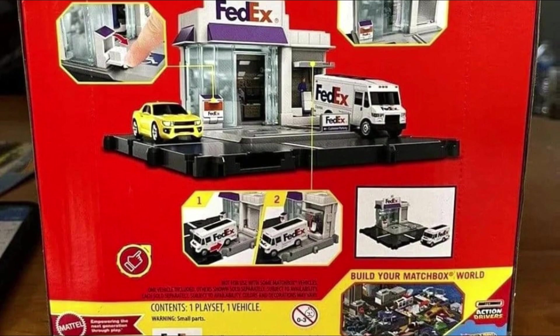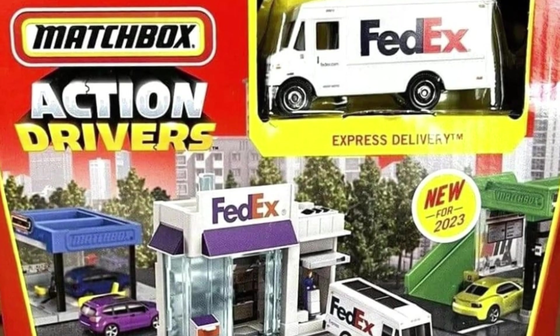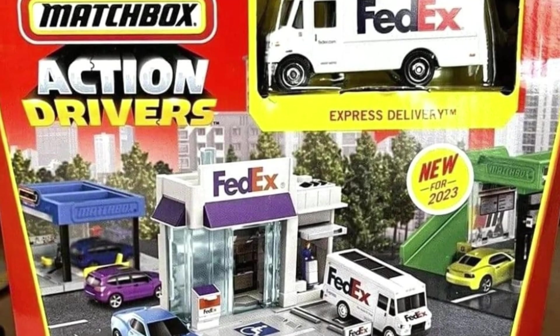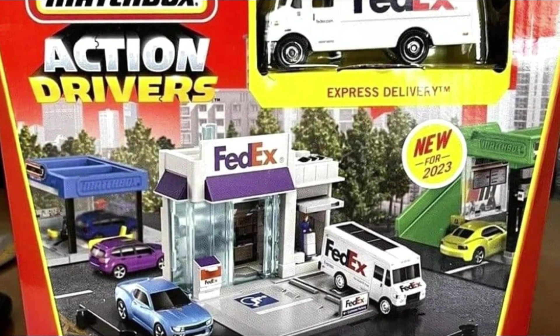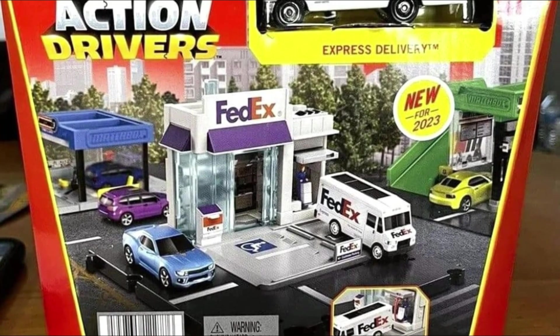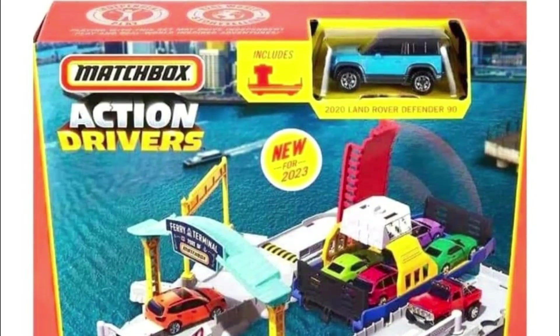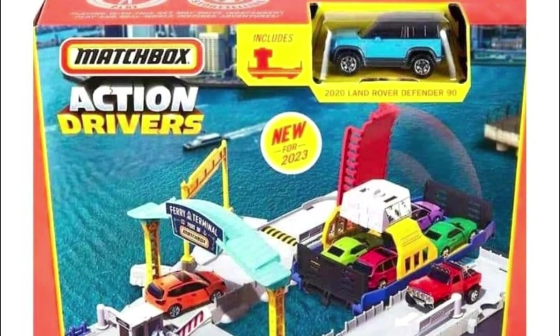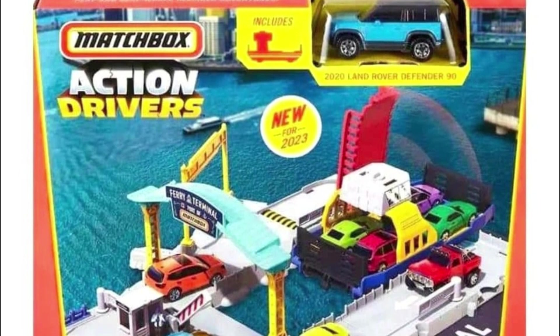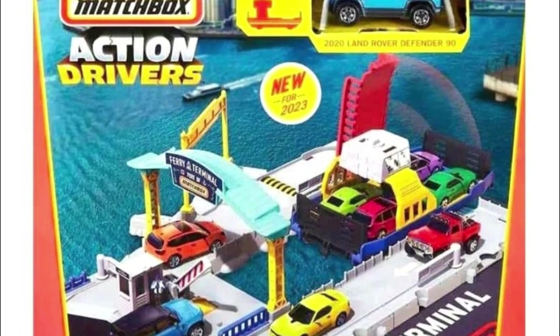Also, the Action Drivers Ferry Port playset — it includes the blue 2020 Land Rover Defender 90. The short-wheelbase Land Rover Defender looks fabulous. Both of these are new for 2023 — awesome stuff.